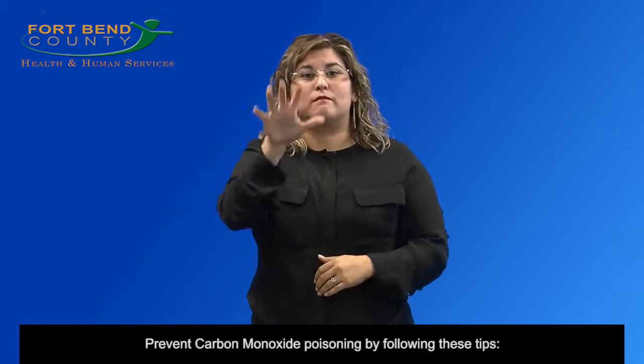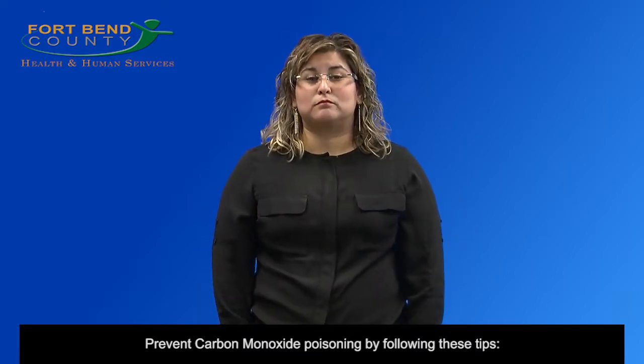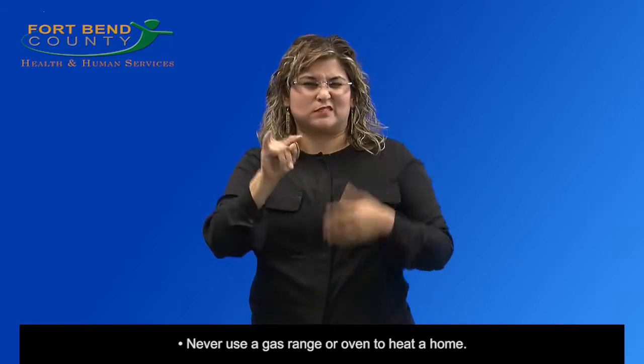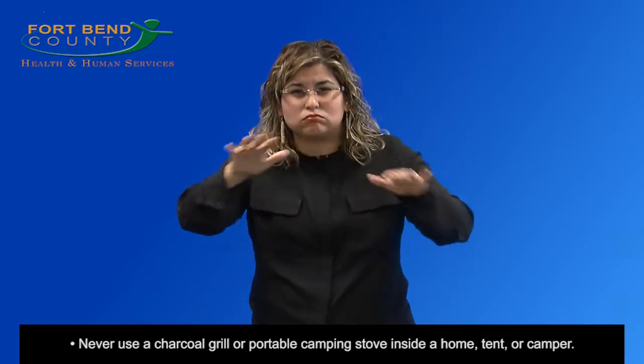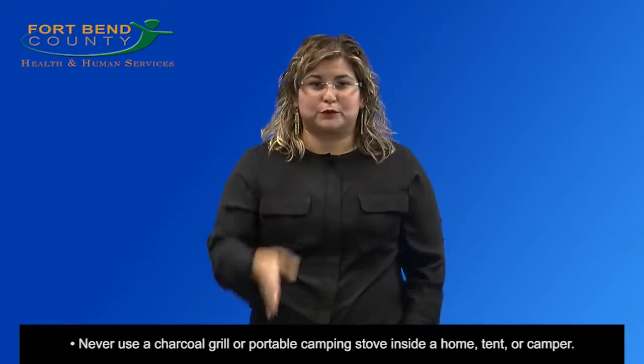Prevent carbon monoxide poisoning by following these tips. Never use a gas range or oven to heat a home. Never use a charcoal grill or portable camping stove inside a home, tent, or camper.